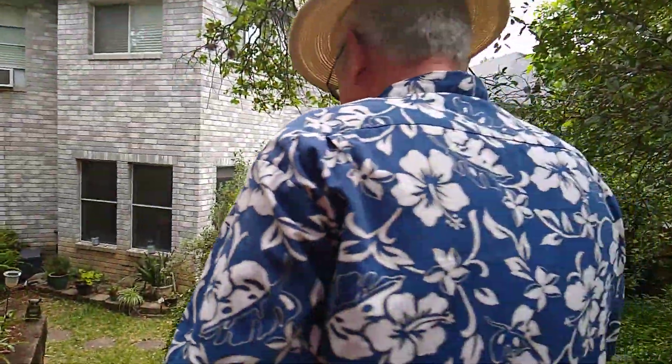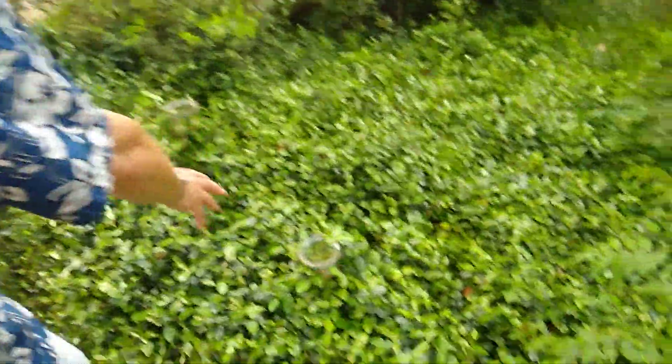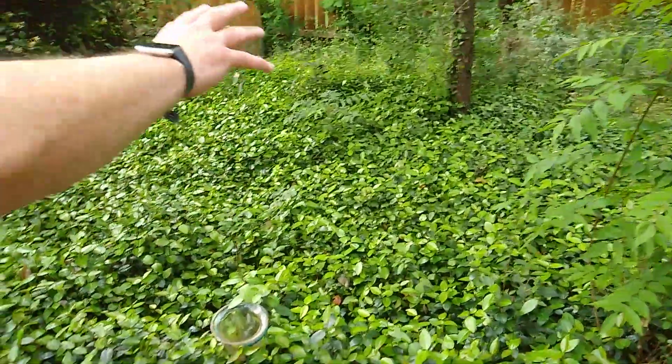So now we're going to go downstairs and look at one more thing. But we do have to be careful. As I go down, you can see this wonderful creeping vine. It's covering up the whole backyard — this back part of the yard I kind of just leave alone and let it be like a jungle.